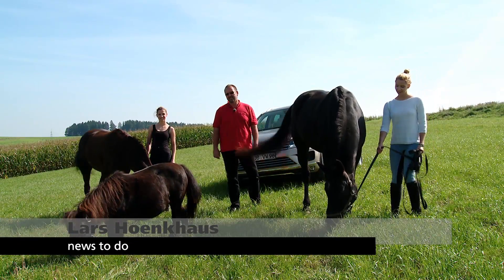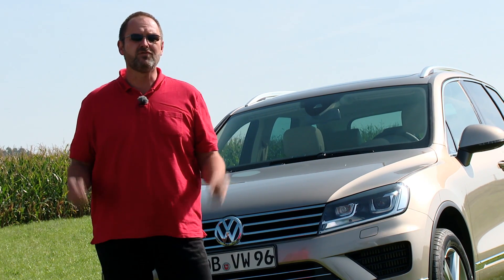The new Touareg got 262 brake horsepower. While talking about horsepower, let's show what the Touareg can do for horsemen.